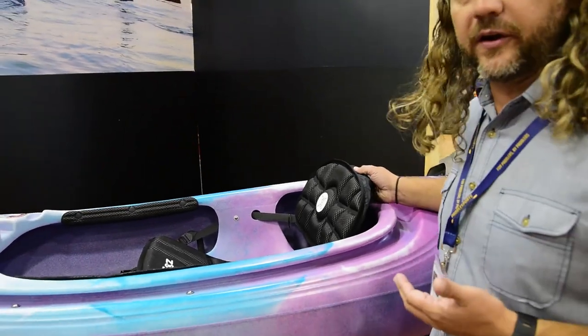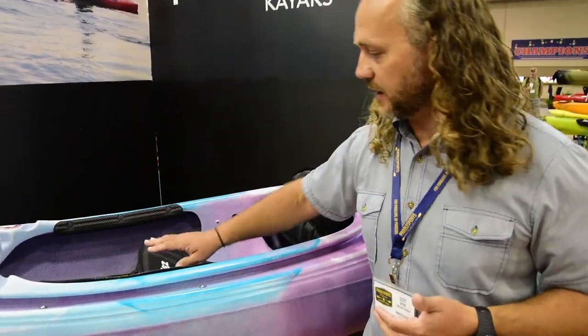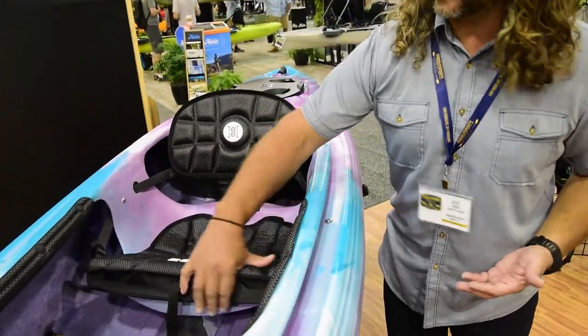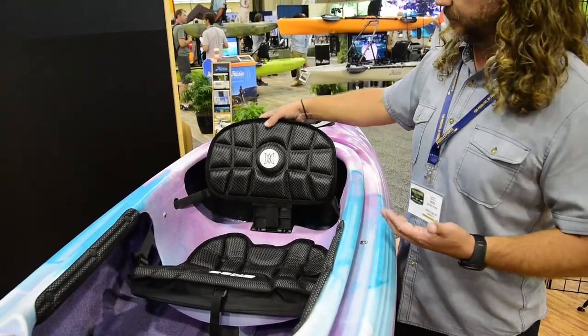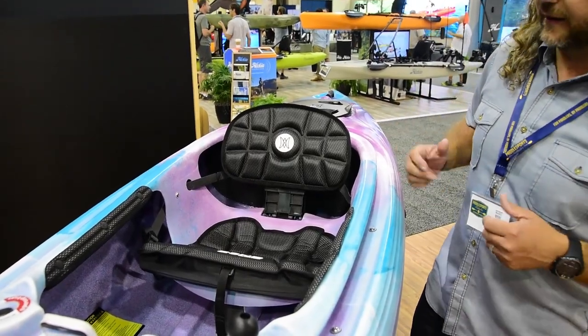Inside, if you're familiar with our seating system, this is our Zone Deluxe Seating System. You have a really thick padded leg lifter that gives you a lot of support underneath your thighs. You can adjust it with straps on the side, and the seat back itself is adjustable — it pitches up and back and forth — really letting you dial in the comfort that you need.